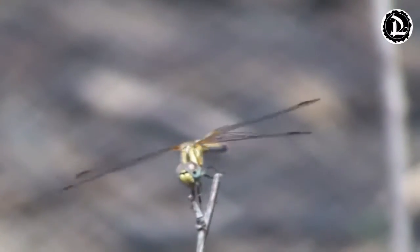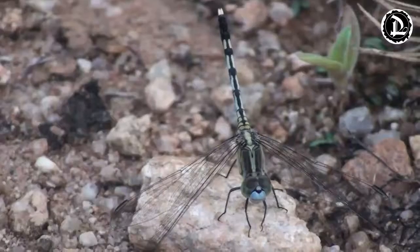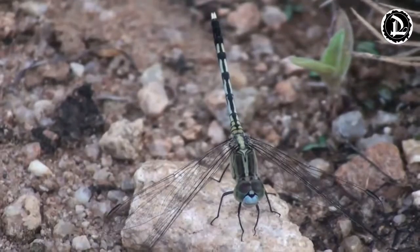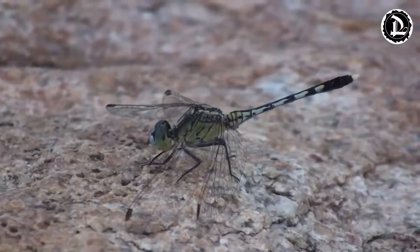The dragonfly uses its 360-degree vision mainly for the purposes of hunting. Of all insects, the dragonfly has the largest eyes — hardly surprising since 80% of its brain is dedicated to the control and processing of sight.